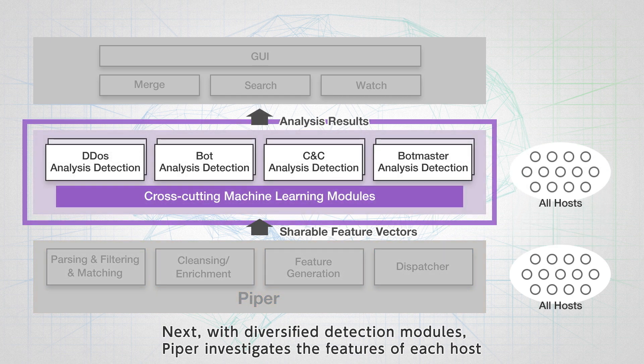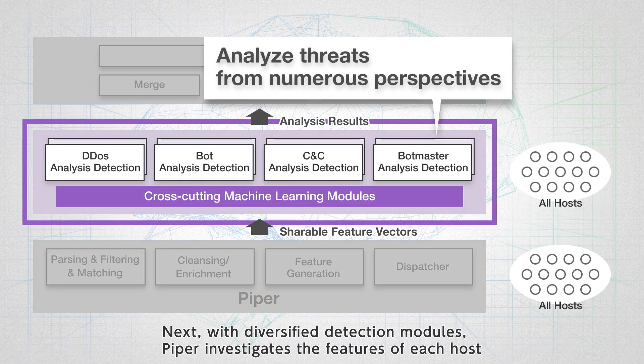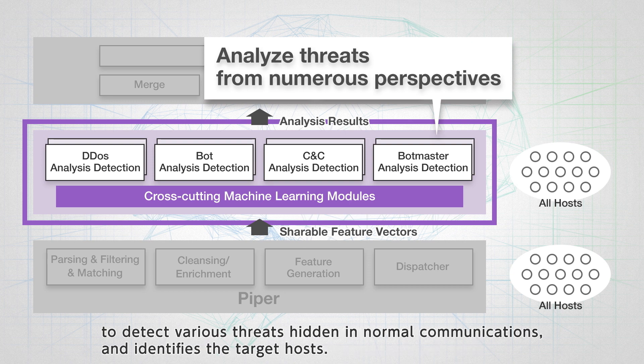Next, with diversified detection modules, PIPER investigates the features of each host to detect various threats hidden in normal communications and identifies the target hosts.